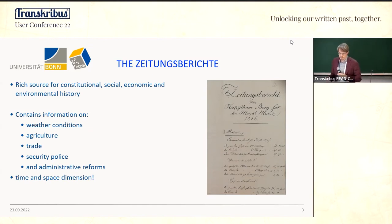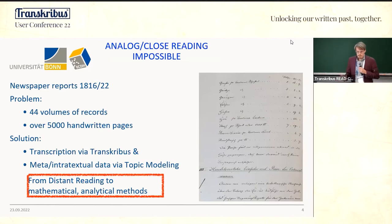The reports also have a time and space dimension, so we can compare different regions — more rural, more urban, more dynamic in terms of social and economic modernization. It's a very interesting source but hardly used by historians. For the Rhine Province alone, between 1816 and 1822, there are 44 volumes in the Geheimes Staatsarchiv in Berlin with over 5,000 handwritten pages.